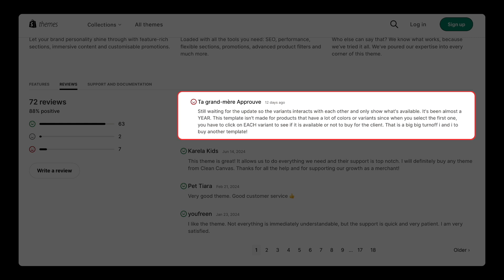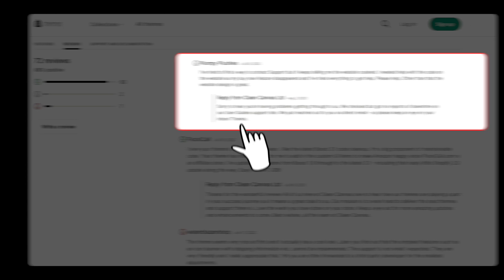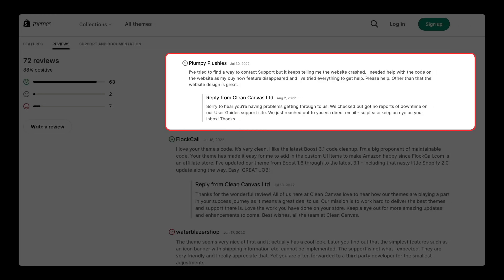Another common complaint is the slow support response. A user stated, 'I've tried to find a way to contact support, but it keeps telling me the website crashed. I needed help with the code on the website as my buy now feature disappeared, and I've tried everything to get help. Other than that, the website design is great.'